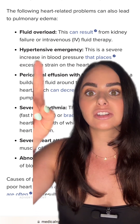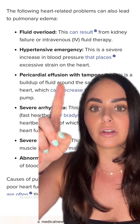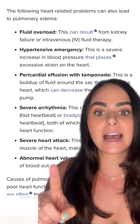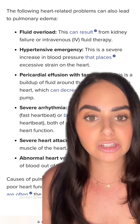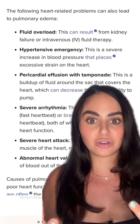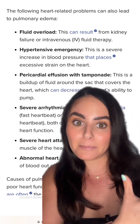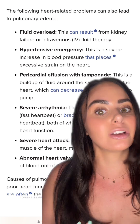There are other things that can cause it, such as hypertensive emergency, pericardial effusion with tamponade, severe arrhythmias, severe heart attacks, and abnormal heart valves. As you can see, most of these have to do with the heart not adequately pumping, meaning that fluid is getting backed up and naturally it goes into the lungs.